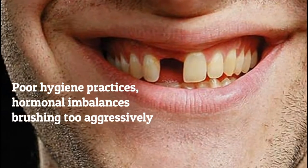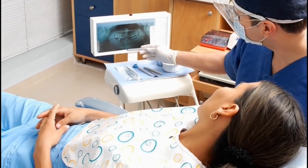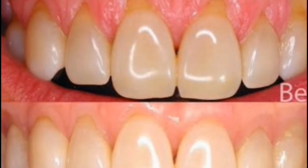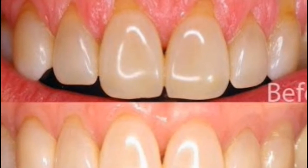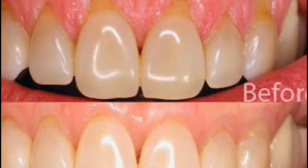If receding gums are not treated and taken care of properly, damage to the gum can become so bad that teeth may begin falling out. While receding gums need to be treated as quickly as possible to prevent additional damage, you don't necessarily need to visit a dentist to begin the recovery process — you can begin treating your receding gums right at home.